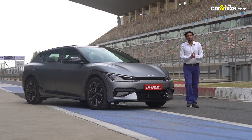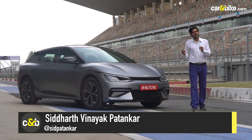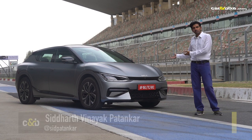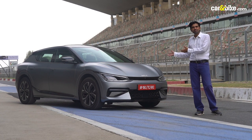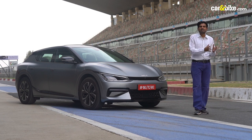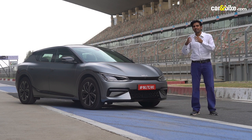Hello and welcome, this is CNB. I'm Siddharth Benayak Patankar, back at the BIC, the Booth International Circuit, and with me the very gorgeous brand new EV6, the flagship from Kia Motor — the first eGMP platform dedicated electric model that's finally in India.